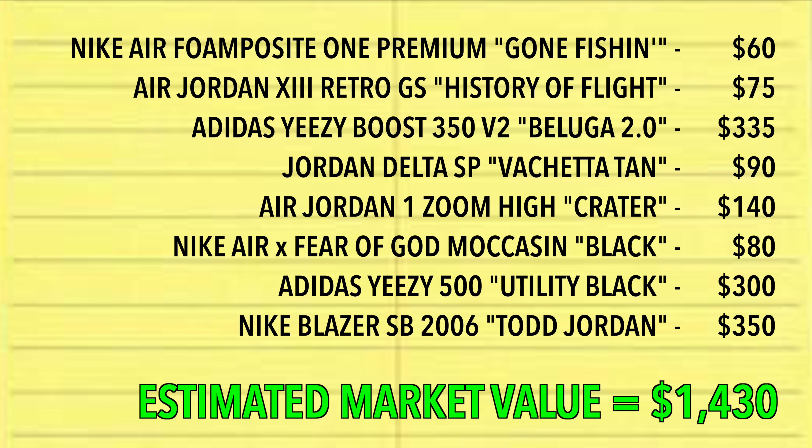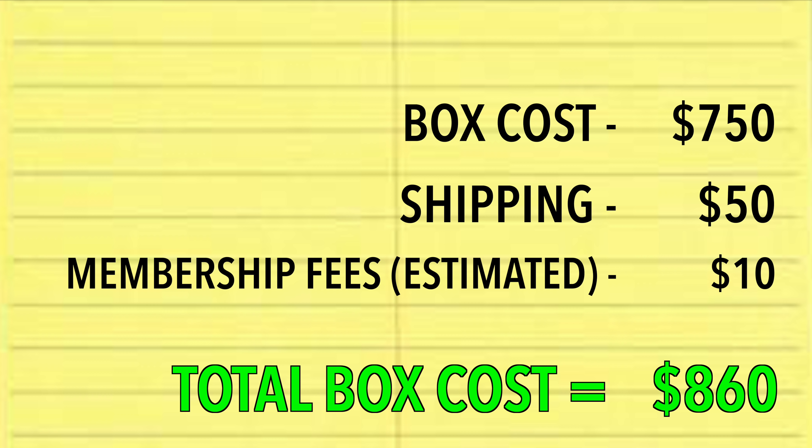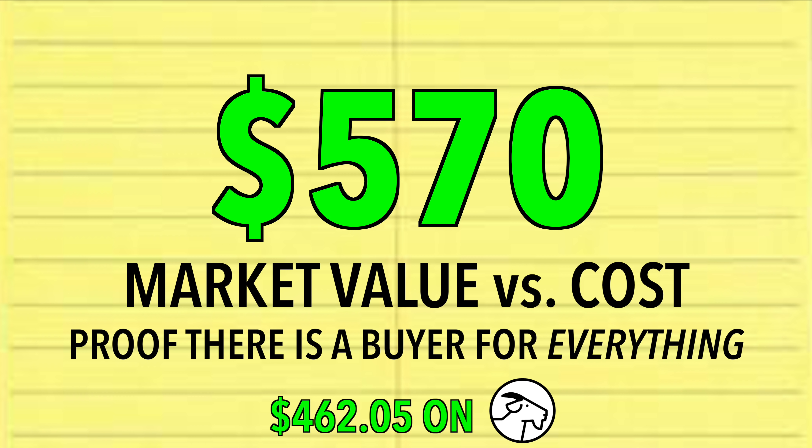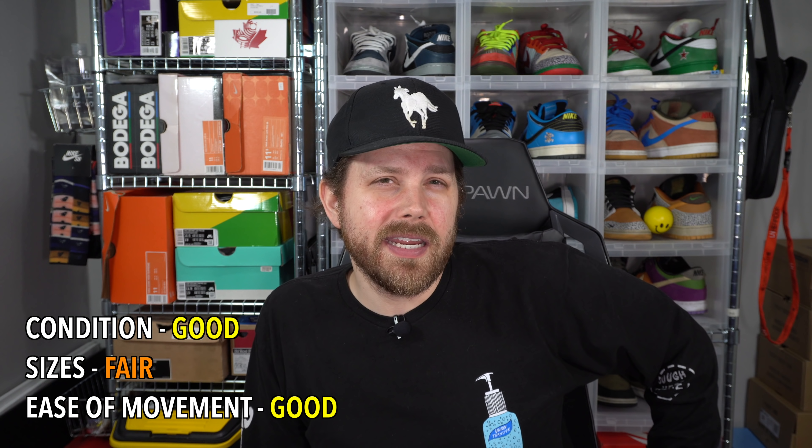That's a $750 Sol's Primacy beater box. This box isn't too bad — trying to figure out the X-factor but it doesn't look like there is one. As much as I complain about getting Adidas in these boxes, those were actually two really good models to get — muted, simple colorways that aren't the normal Yeezy brown or beige we're used to seeing. Pretty good box. I'm really jazzed about those Todd Jordan SBs — those are pretty cool.